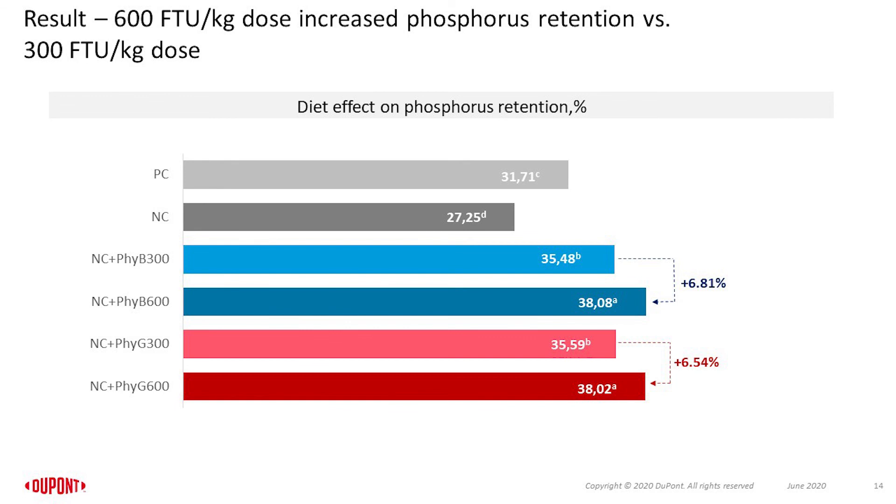On each of the results slides, effects of diet on the measured retention parameters are presented on horizontal bars, starting with control diets in light and deep ash color bars, then 5B at 300 and 600 FTU doses in the light and deep blue bars respectively, and 5G at 300 and 600 FTU doses in the light and deep red bars respectively. For phosphorus retention, feeding the severely deficient phosphorus and calcium diet decreased phosphorus retention by 3.7%. Both phytases at both doses improved phosphorus retention relative to both controls, and the 600 FTU dose increased phosphorus retention relative to the 300 FTU dose, regardless of phytase.